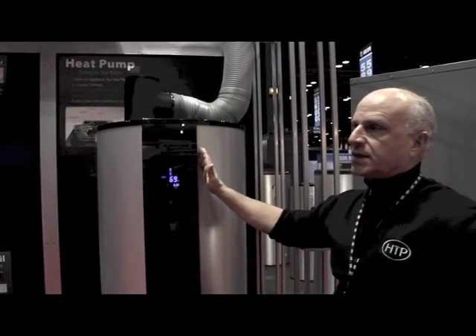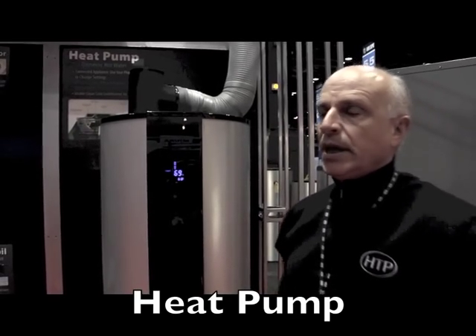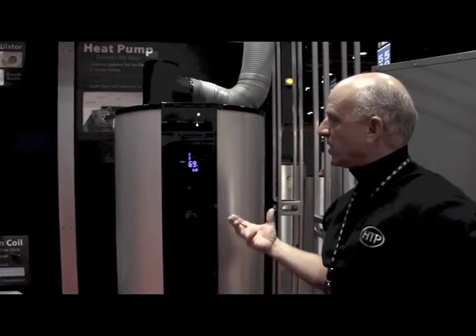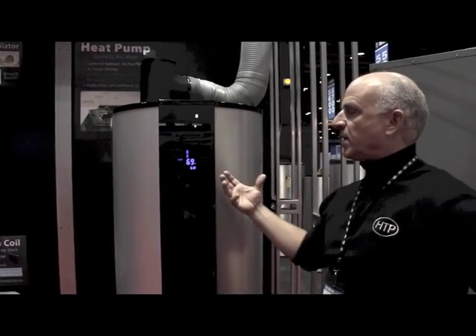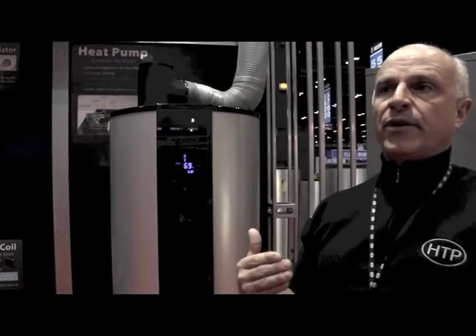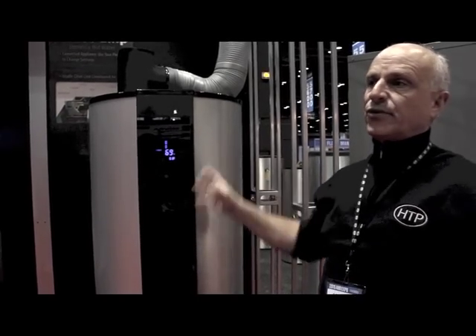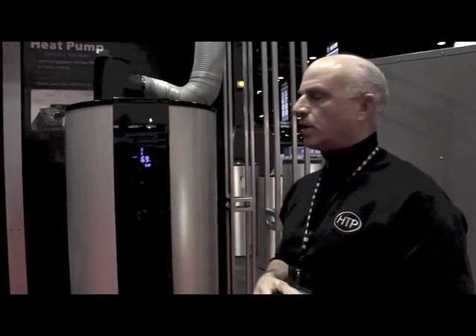HDP is really excited about heat pumps and where they're going. In 2015 there's a new DOE standard — anything 55 gallons and above really has to be a heat pump water heater. The DOE wants people to use more efficient products to reduce energy consumption. The heat pump gives you a very high coefficient of performance — close to 3 on this unit, meaning for every watt of energy in, you get three out — which is amazing.